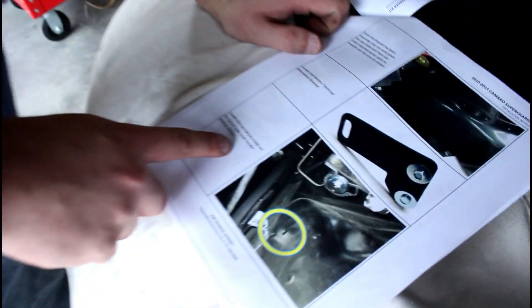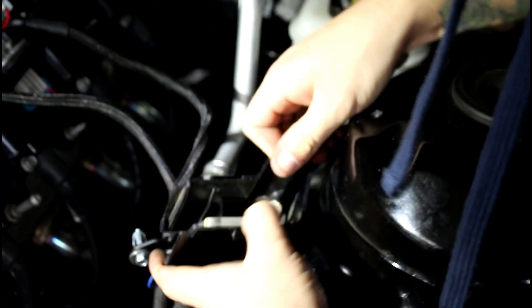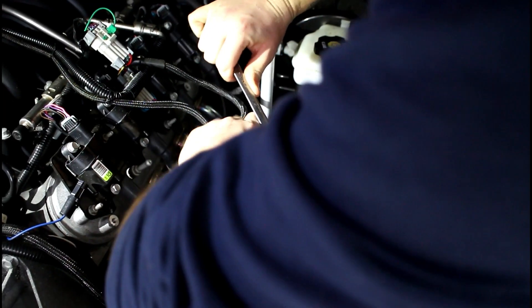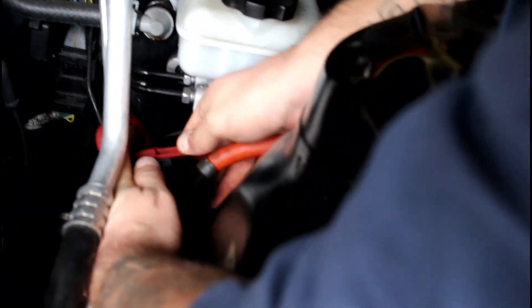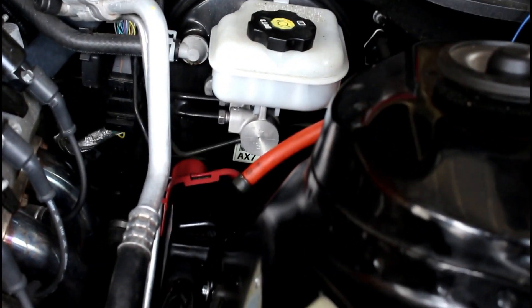Looking at the instruction guide — it says to locate two factory holes on the driver's side inner fender well. We've got two holes there. Going to put our terminals back on. We've got the new bracket sitting right here. Don't have it bumped all the way in yet, but just going to go ahead and put this on and get this all together. Tightening everything up — it was kind of tedious, but we've got it in now. It's a clean spot to relocate it to.